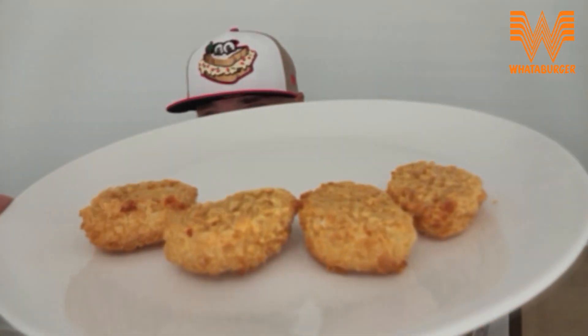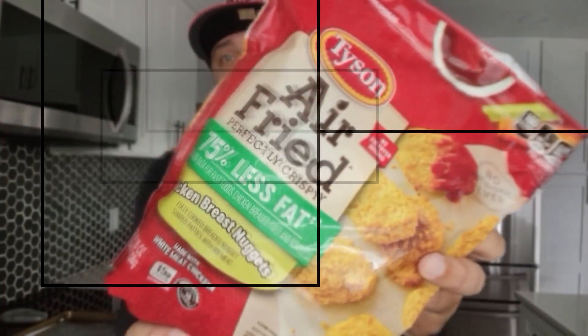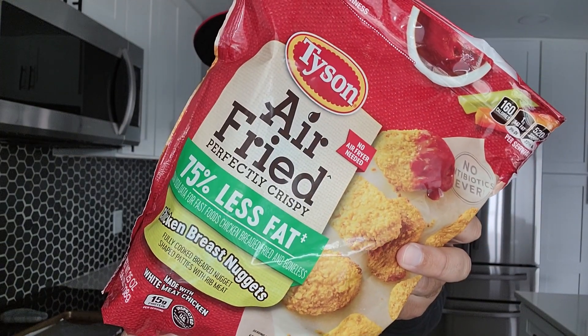So this is going to be a quick video because I filmed this about a week ago and I went to edit it and I'm like, oh no, Houston, we have a problem. But check it out right there — these are the vessels I'm going to be using to test the sauces. These are Tyson air-fried chicken nuggets, 75% less fat. I enjoyed them the first time, so I'm going back to the well.